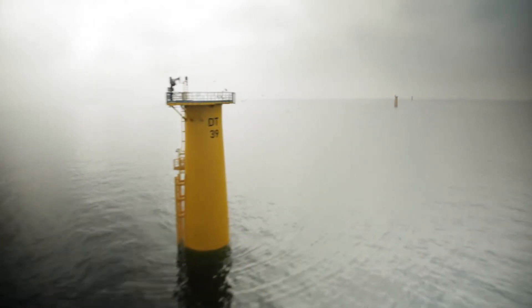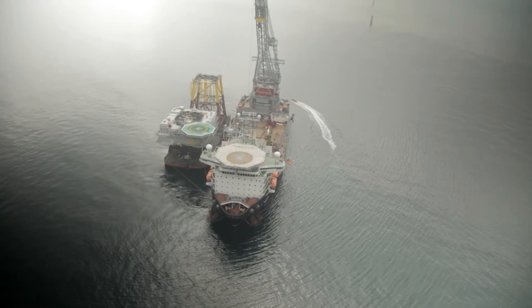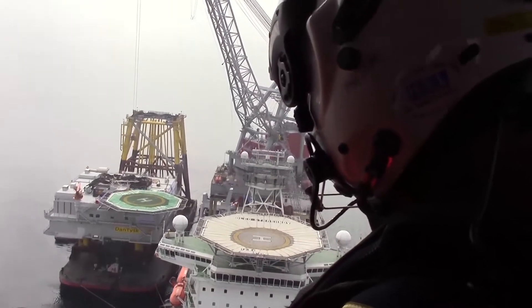70 kilometers offshore of the German island Sult, wind and waves dictate the daily work. However, the strong wind ensures a high level of green energy production, and its constancy keeps the grid system quite stable.